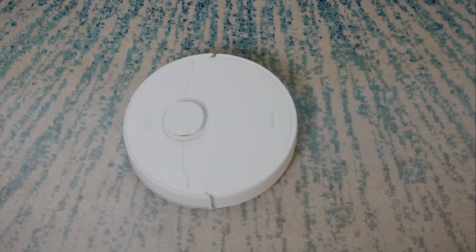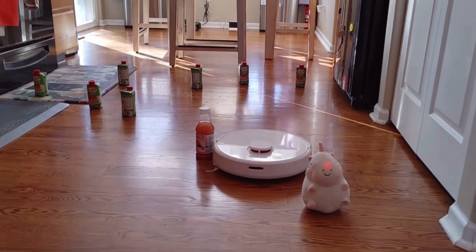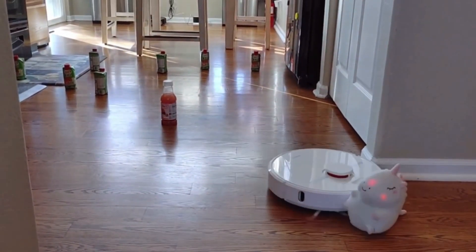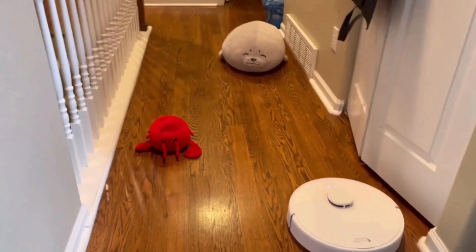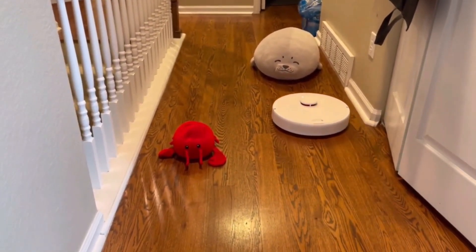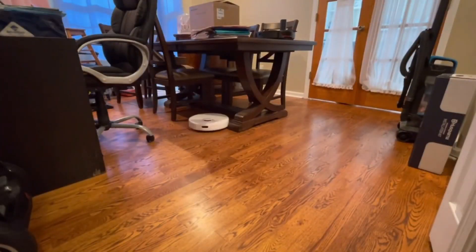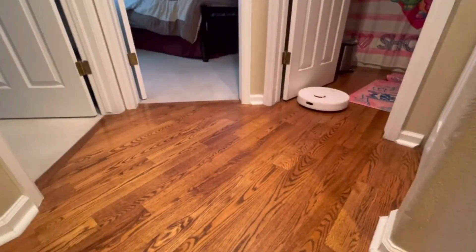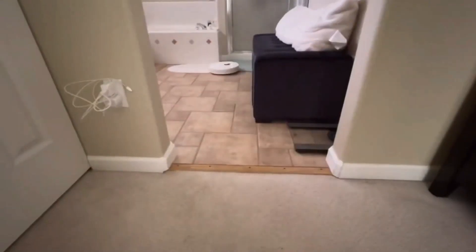I put the DreamBot D10 Plus through its paces on various surfaces — hardwood floors, carpets, and even tiles — and it did an outstanding job on all of them. The Lidar navigation system ensured that it moved in a methodical pattern, covering every inch of my home. It navigated around furniture and obstacles with ease, and the edge cleaning mode was particularly effective. The suction power is impressive, handling pet hair and larger debris without any issues. Plus, the HEPA filter kept the air noticeably cleaner.